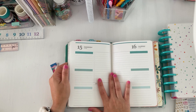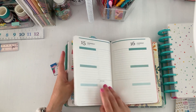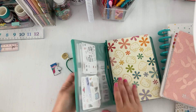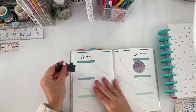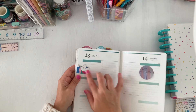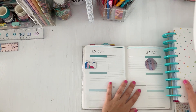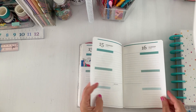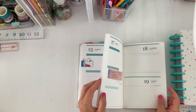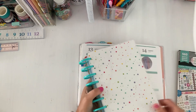I'll share more of a current flip-through later, but let's go ahead and get to this plan with me. It's not extremely long but I do want to plan out a full week, not just two days at a time. So we're going to plan out the 13th through the 19th, which is Father's Day — I just thought about that.